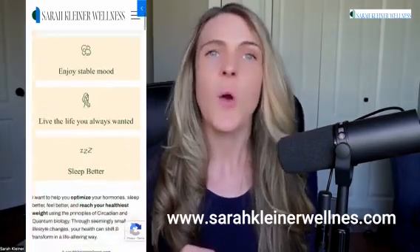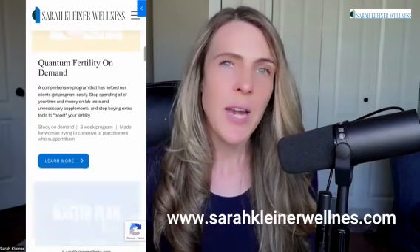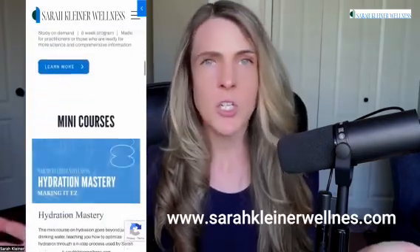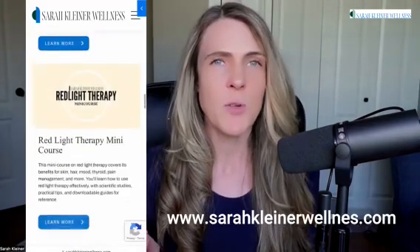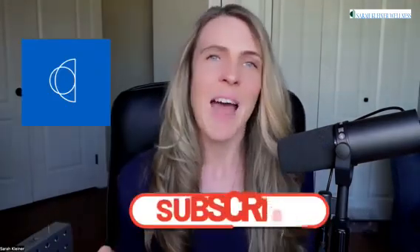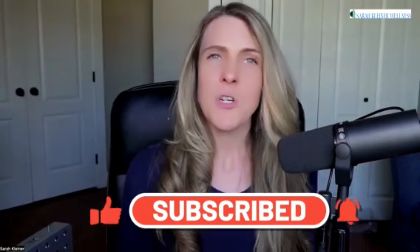We have several courses where you can understand how to integrate sunlight, nutrition, circadian biology, and quantum biology into your busy life so that you get the maximum health benefits of sun exposure, feel your best, have your best energy, and get your best sleep. I hope this video was helpful — make sure to share it with a friend and enjoy the sun.